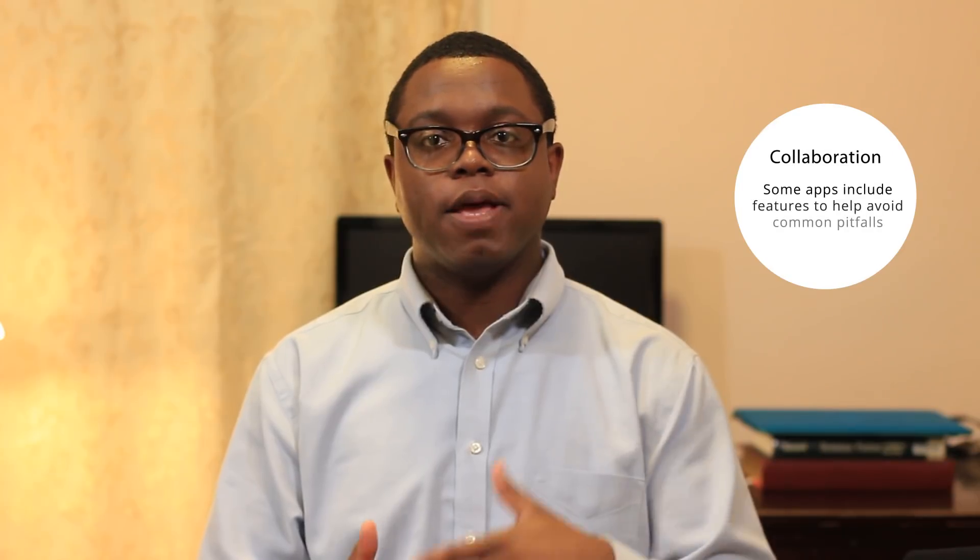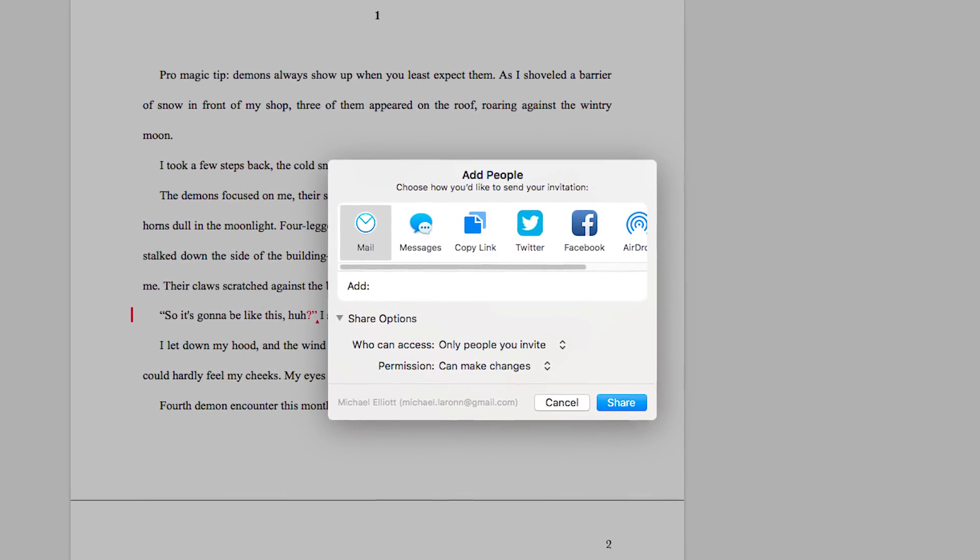The next thing to think about — and this may not apply to everyone — is collaboration. If you write books or articles with other people, does the app make it easy to collaborate? Scrivener has a backdoor way of collaborating, but it's fraught with dangers. Microsoft Word lets you trade files back and forth and has a cloud service. Google Docs is probably the king in this space, allowing multiple people to edit a document in real time very well. Make sure you and your writing partner are comfortable with whatever approach the app offers.